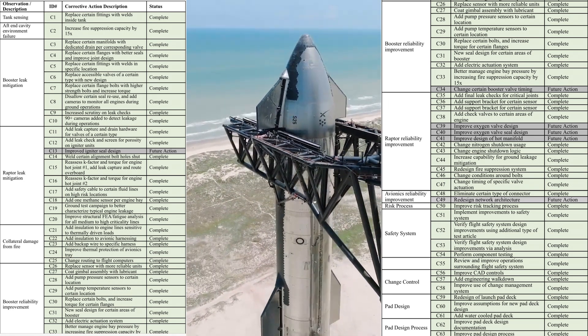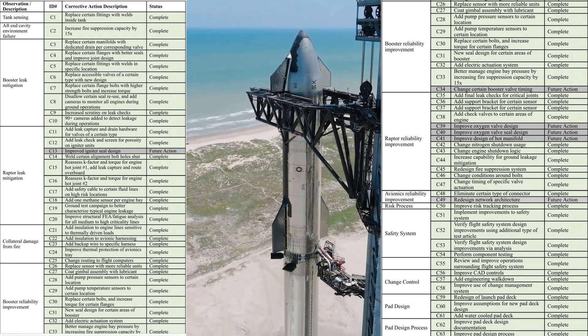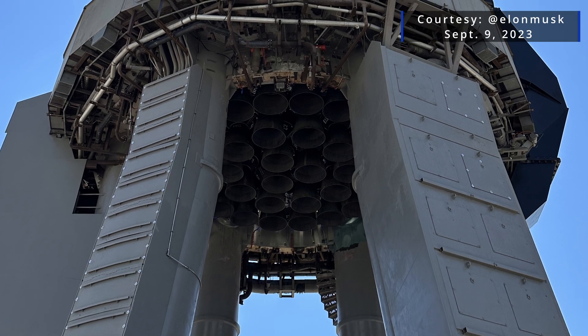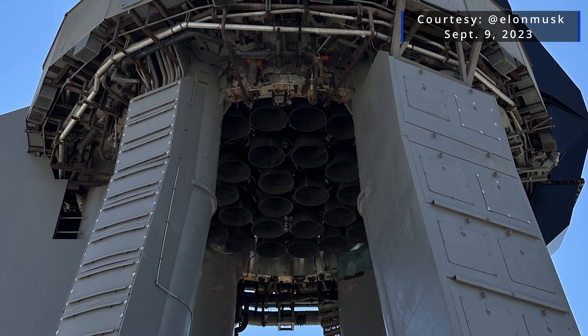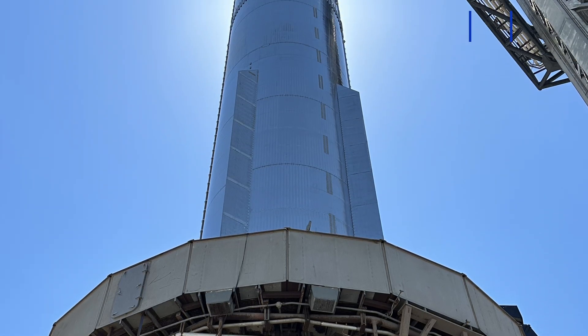57 out of 63 are shown as complete, with a number of items having been discussed in the latest updates post from SpaceX. Of the remaining six items, four of them are connected to the Raptor engines on the Super Heavy booster, one involves booster reliability, and the others concern avionics.